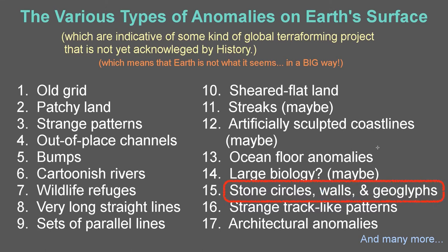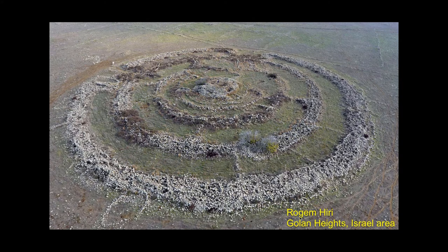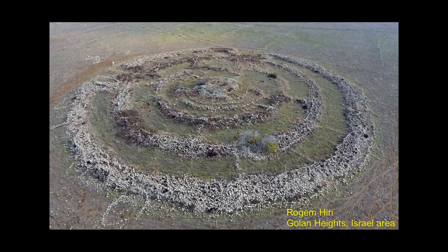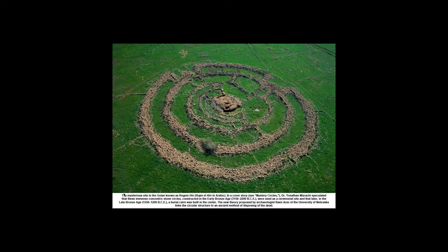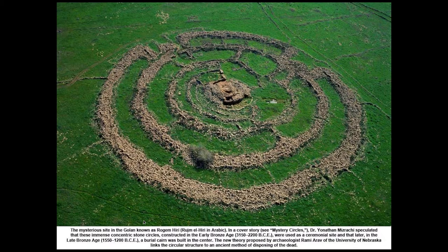So let's jump in. Here's the thumbnail — this is Rogim-Hiri in the Golan Heights area in Israel. It's a pretty goofy looking place. The conventional explanation describes this mysterious site as stone circles constructed around 3150 to 2200 BC.